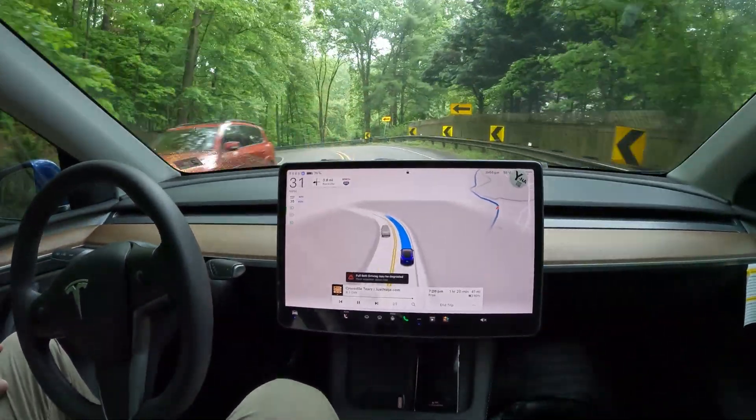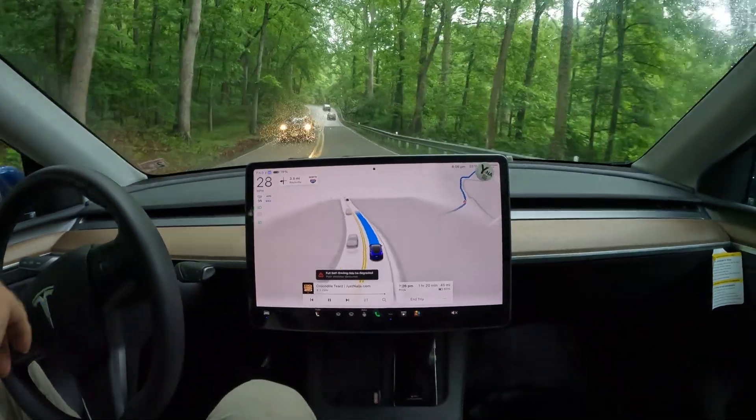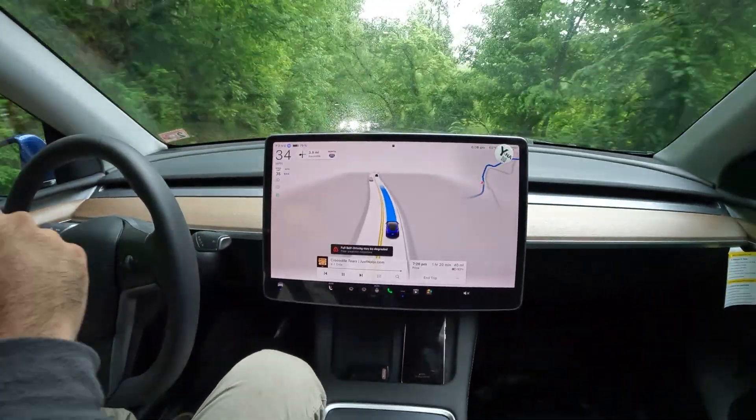So perfect test for FSD. This is vision-based hardware, so it's using cameras to drive — it's got the video input and then the output is decisions it's making to drive.